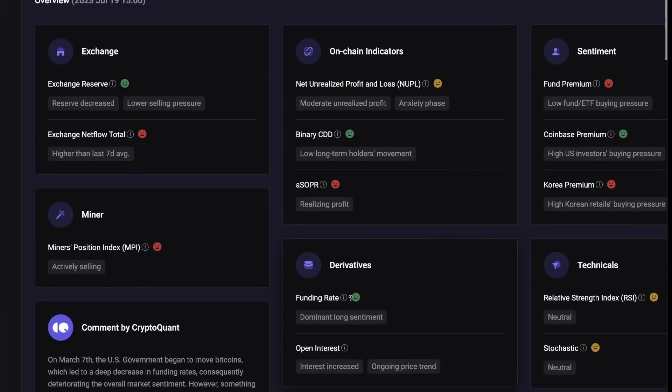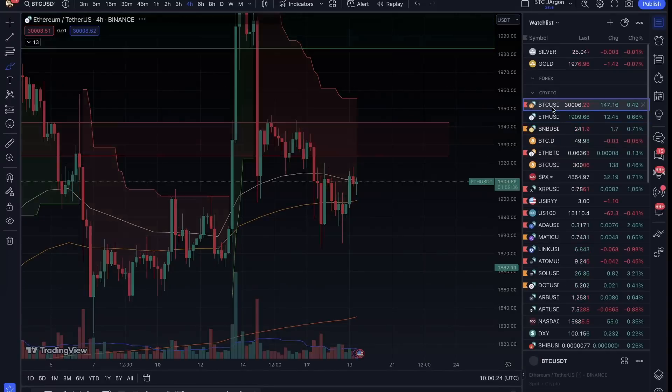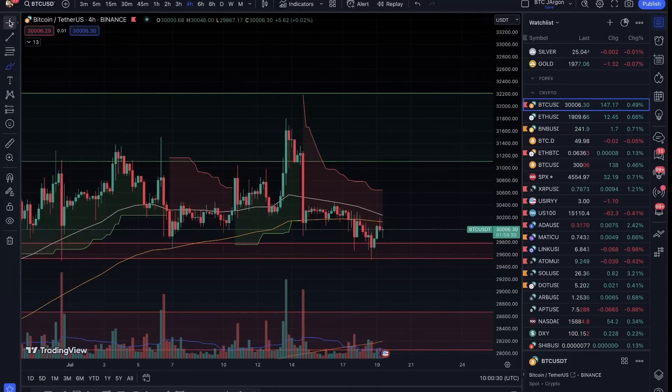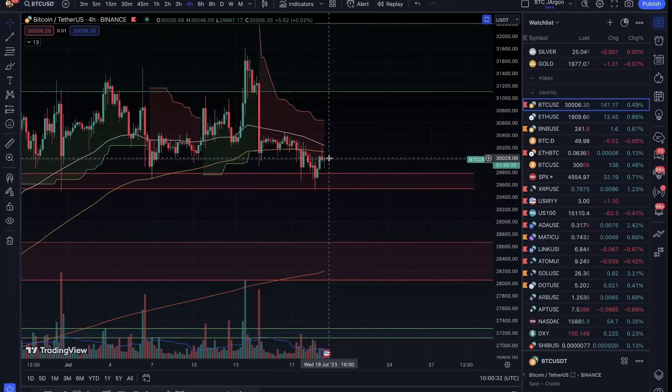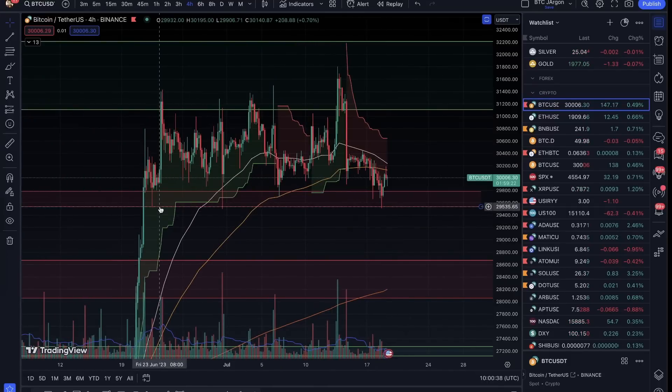Regarding the funding rate — the funding rate long sentiment in the market shows many people are long, and that is good. Usually, when long sentiment is high, there is a short squeeze, so we need to prepare. That's why we hedge. For hedging, when the support is maintained we will not see an overall trend change here. If you want to see a long close, you have to ensure it.